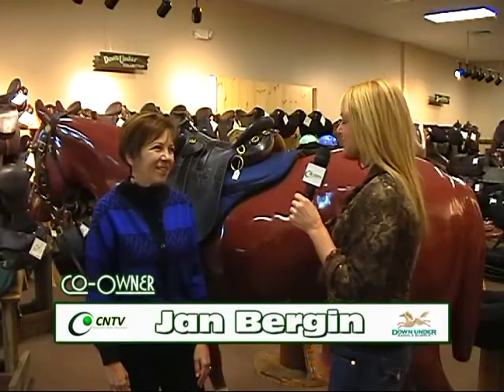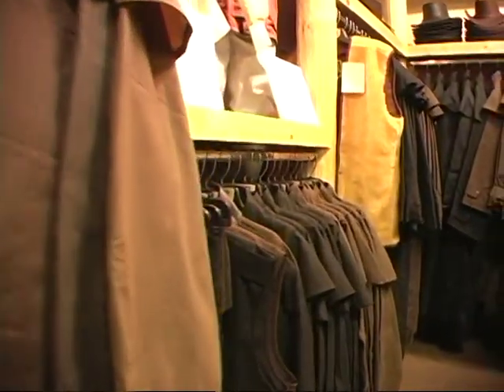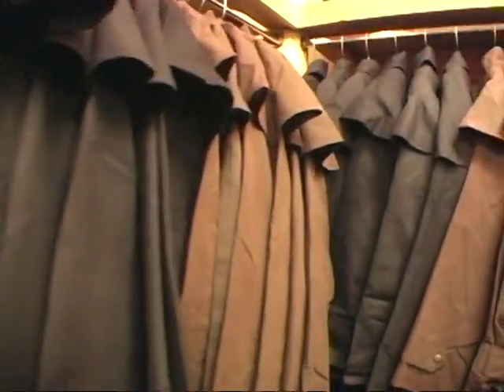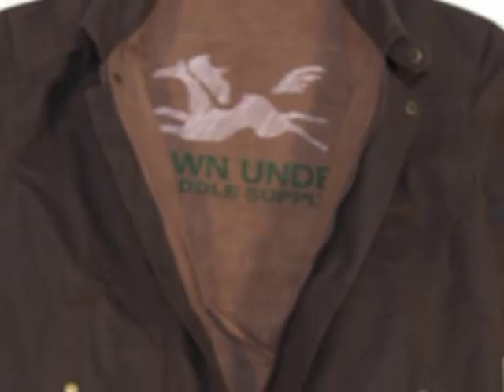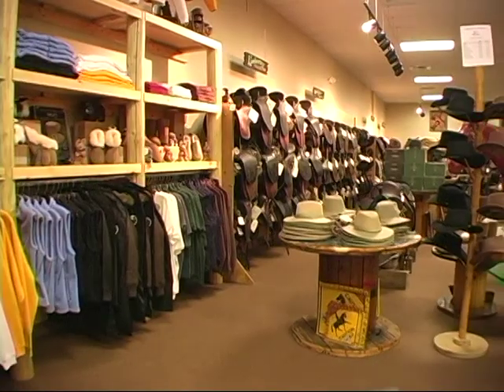Now I'm here with the other owner, Jan. Tell us a little about the clothing and hats. We do sell oilskin coats and jackets — oilskin is a really unique product in that it is waterproof. It's very comfortable to wear and very functional, especially here in Colorado, but wherever you are, it's a wonderful product because it is waterproof and windproof.